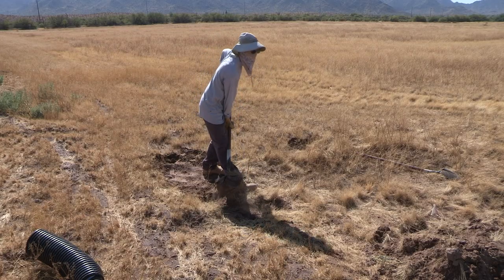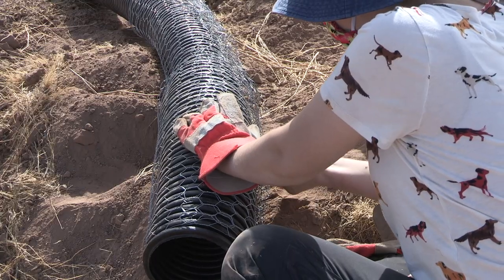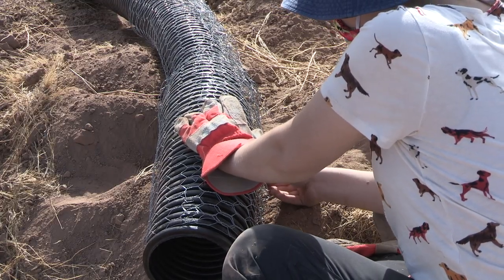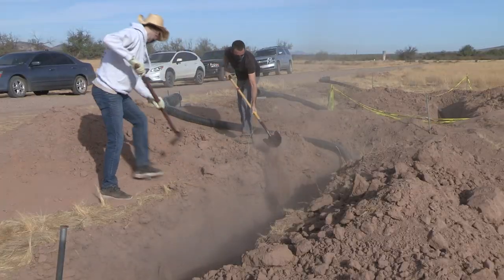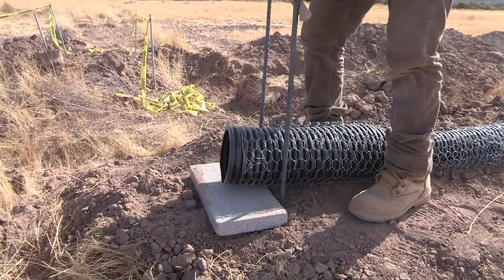We've got folks that are digging, folks that are tying wires together and putting the tubes together. Ultimately, the burrow will be filled in with dirt — you've got your burrow hole out in the open, and the owls will go into that and tunnel all the way under the ground.